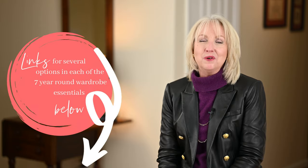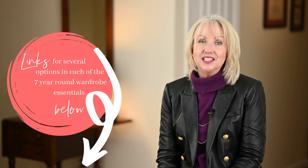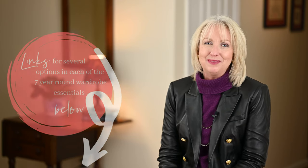My chambray shirt is from Talbots — I've had a couple of theirs. It's really like a lightweight denim with quality buttons and detailing. I've also worn a chambray from 1901, which I can recommend. Most every store and brand carries a chambray or denim shirt, so they're not hard to find. I'm linking to several options in the description box below, along with options for all the other wardrobe essentials I'm naming today.